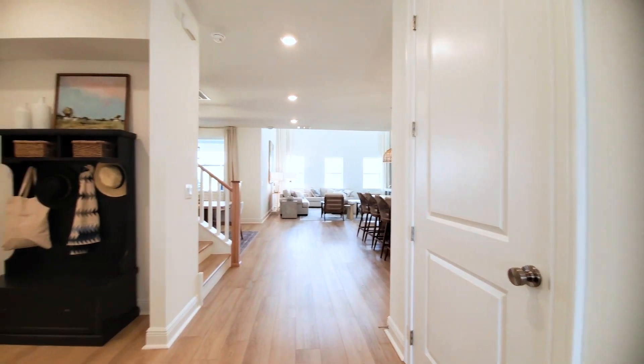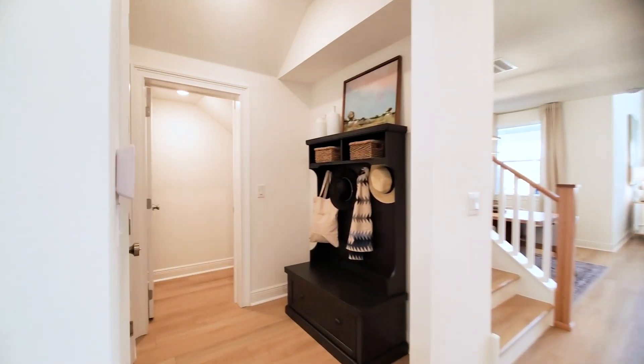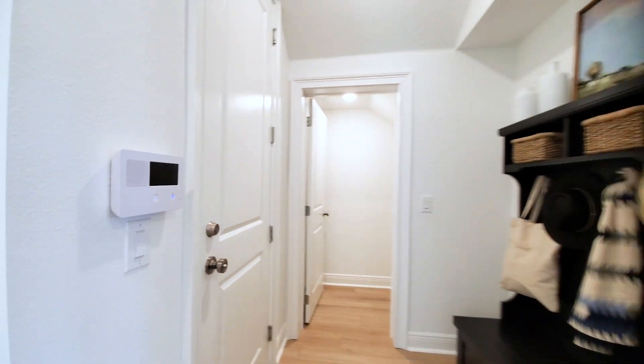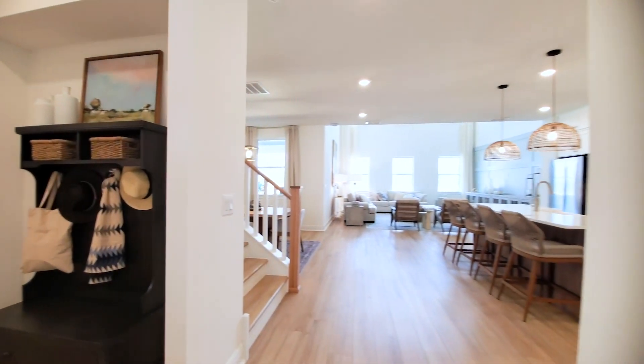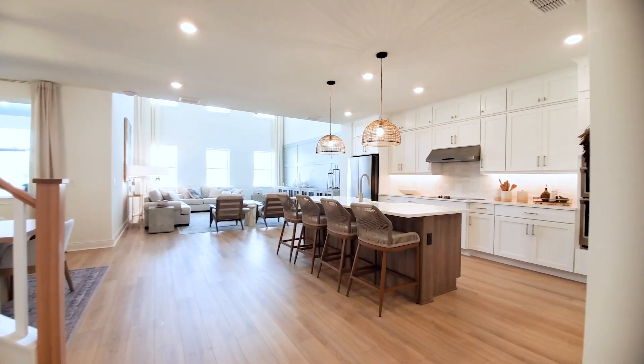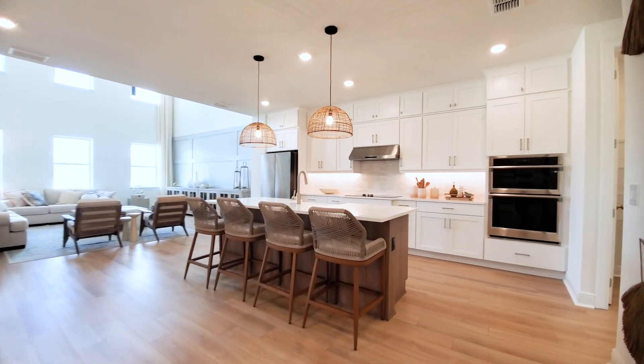Turning left, this is your drop zone with valet storage under the stairs. And then this is your three-car tandem garage — it's locked right now, but it's a three-car tandem.